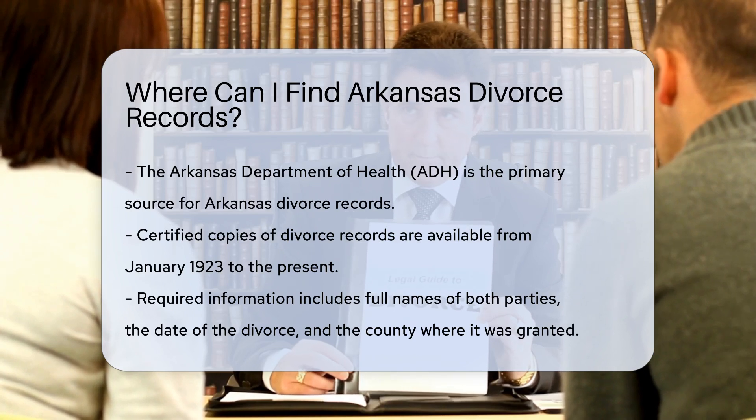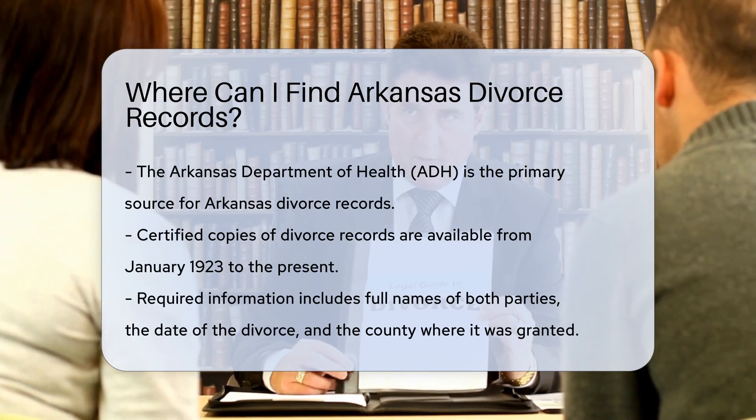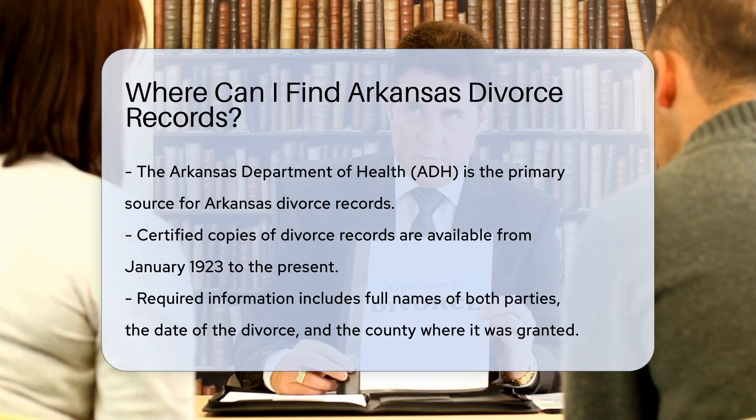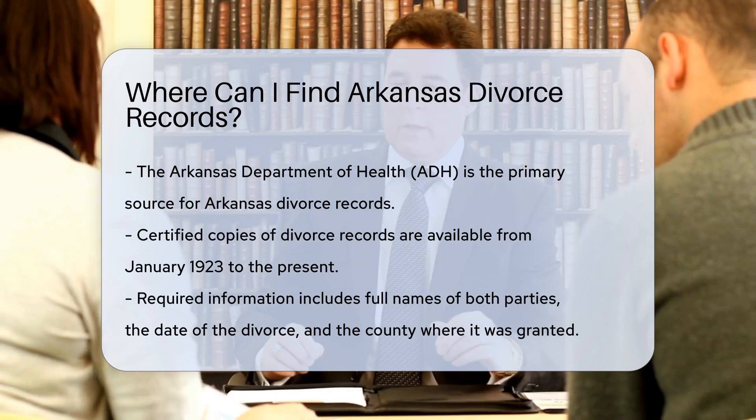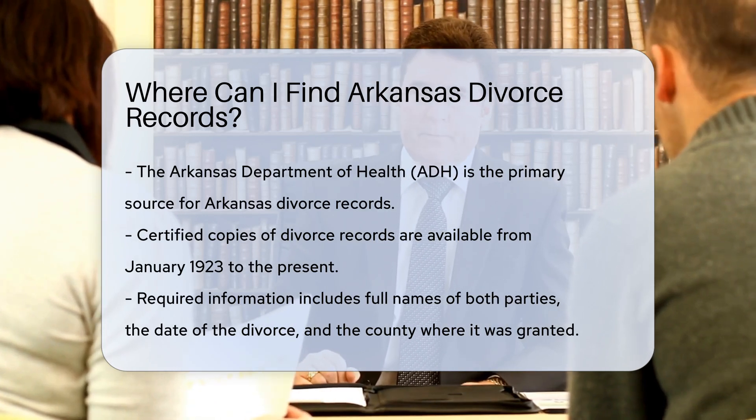First, know that the Arkansas Department of Health, ADH, is your go-to source. The ADH provides certified copies of divorce records. These records are available from January 1923 to the present.